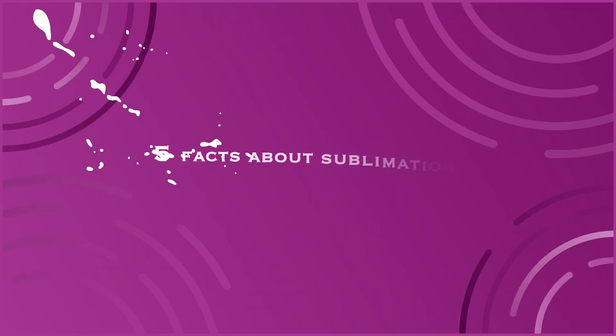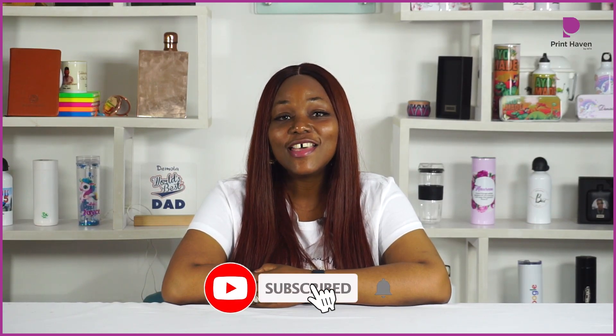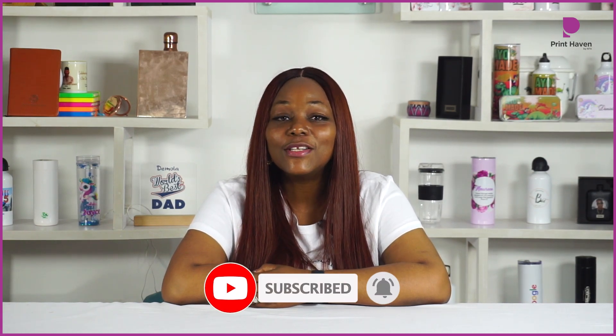Welcome back guys. Today, I'll be sharing with you 5 facts about sublimation printing. Remember to subscribe to our channel, like our video and turn on your notification bell so that you can be notified once we load a video.